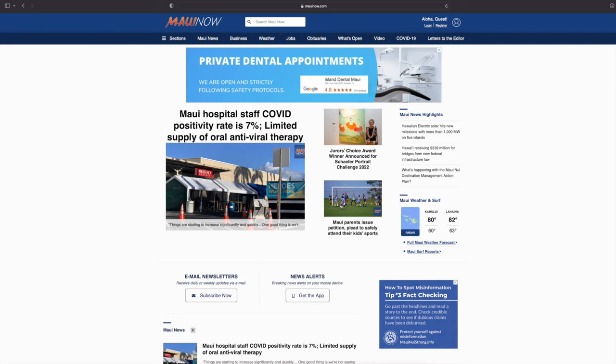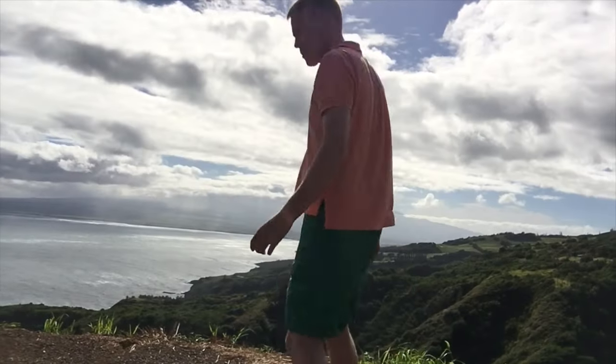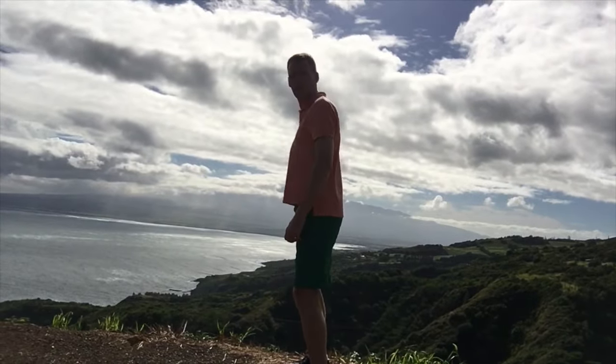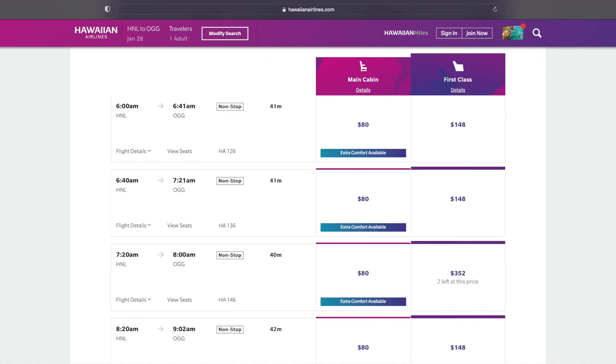Before your trip, I suggest checking out and bookmarking the website mauinow.com. They have a lot of local news and might have information relevant to your trip. Hawaii in general is very windy, so be careful when you put a selfie stick up against a car because it's going to fall over. If you're going between two different islands, Hawaiian Airlines is the best option, and they have tons of flights between Maui and Oahu.